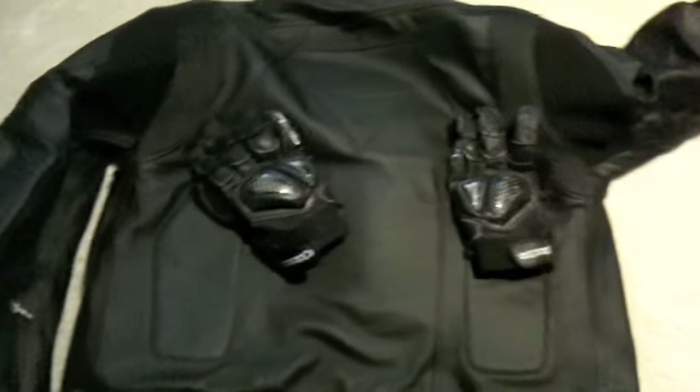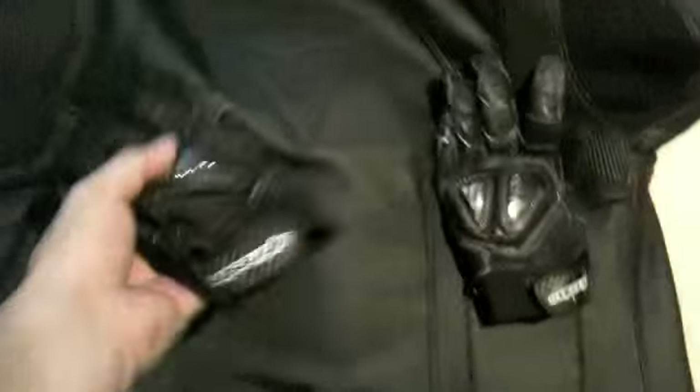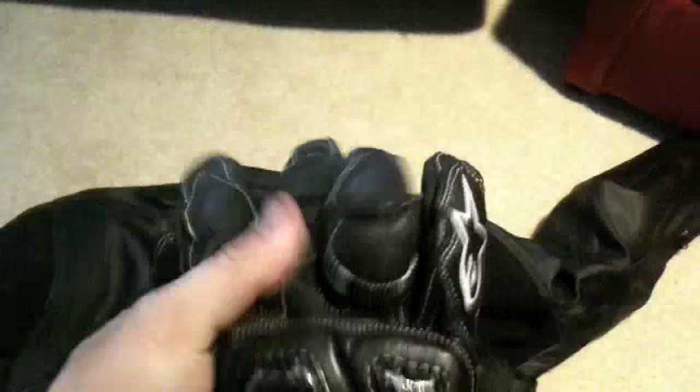Hey YouTube, what's up? I figure I'd give you guys a show of what I wear when I ride. First, we'll start off with Alpine Stars gloves. They've got carbon fiber so it won't break your wrist and your hands, full leather. Really, really nice gloves. I rode yesterday about 200 miles in them. They're really, really nice.